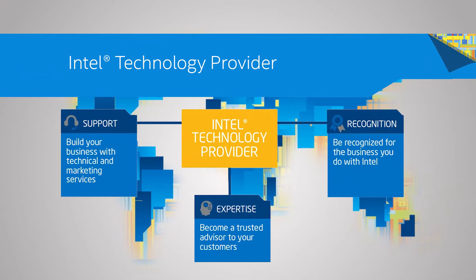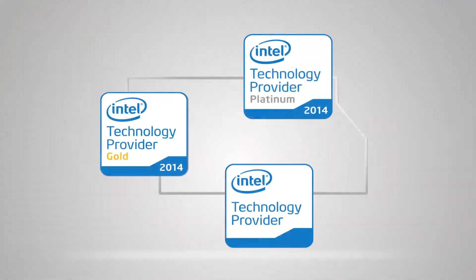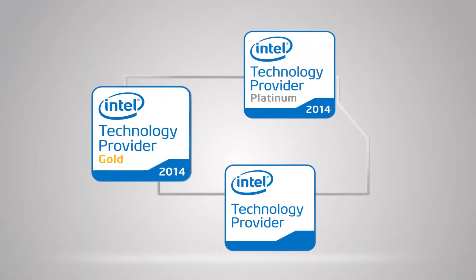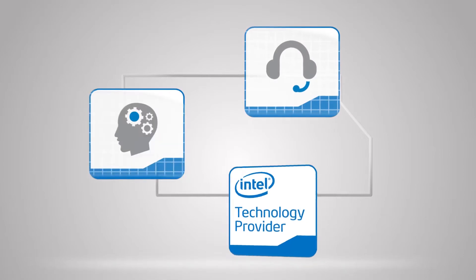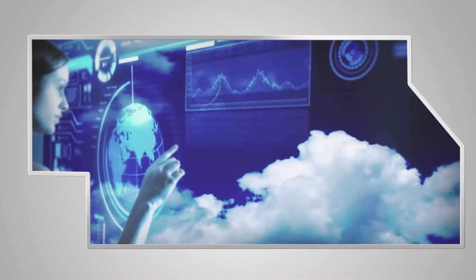Intel Technology Provider is a global membership program for businesses that resell or recommend Intel Technology. Partners access a number of benefits as they progress through the membership tiers, receiving the support, expertise, and recognition they need to succeed in a fast-moving global marketplace.